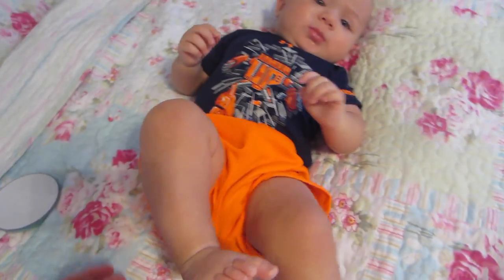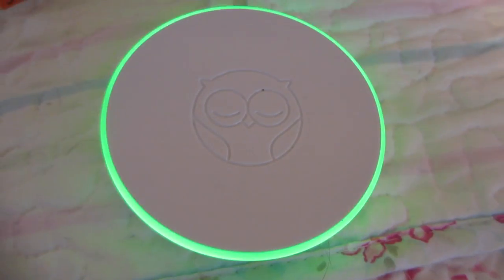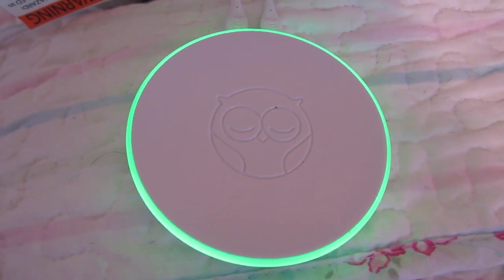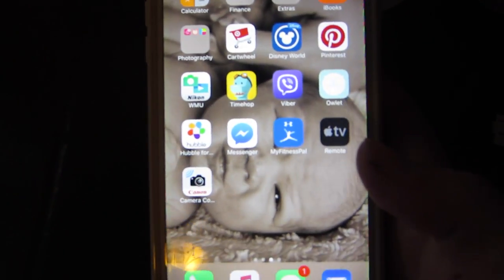This is what it looks like on. This would be so much easier if he was asleep. Once it's on, you just push the owl button to turn it on. Now you can see it's blinking green. It's not going to give me a reading unless he's sitting still, but that is what it looks like.